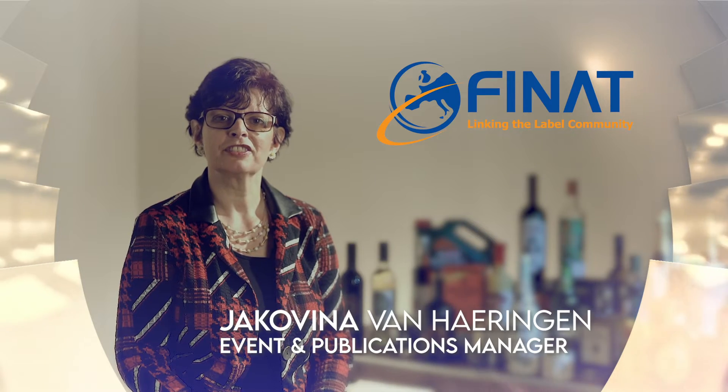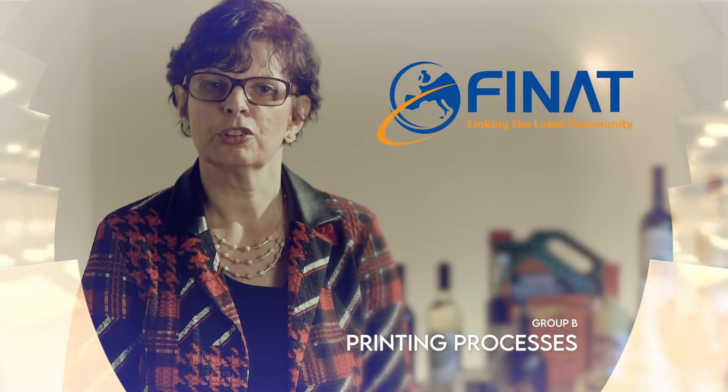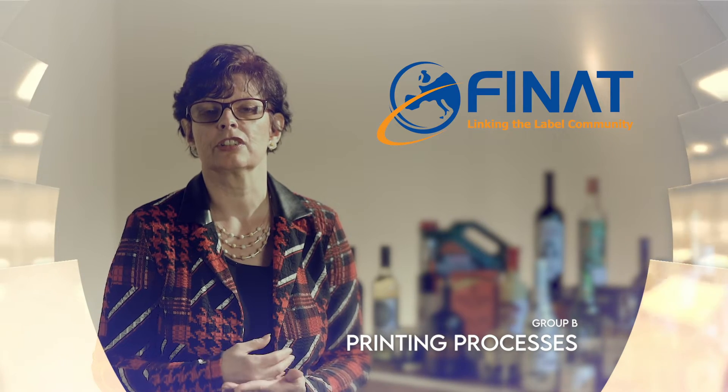Hello everyone and welcome back to FNAT. Today it's time to talk about Group B printing processes. Companies can choose to enter their labels specifically in this group because they want their labels to be judged on technical properties.